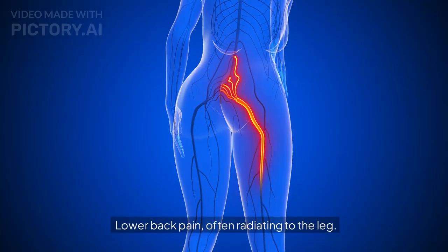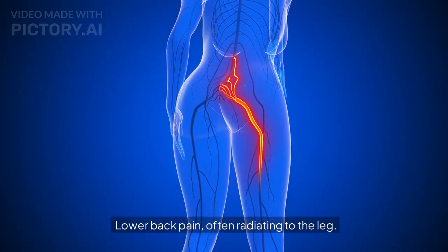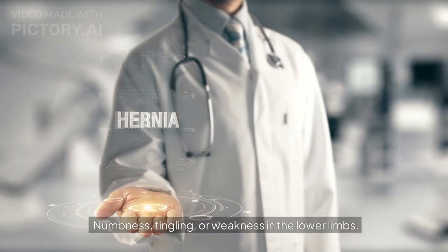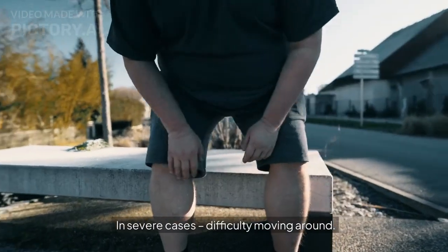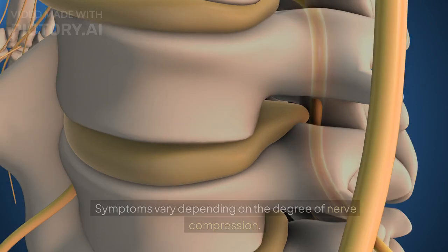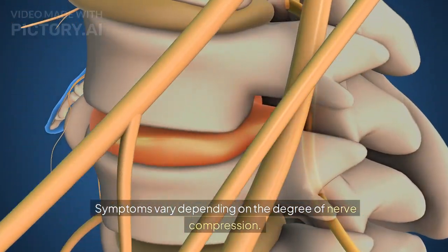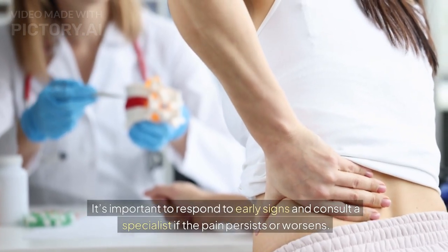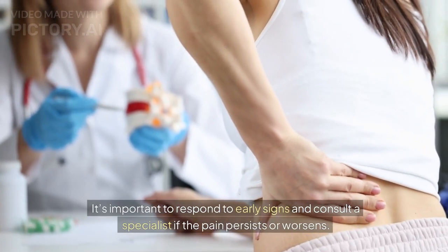How can you recognize a herniation? Lower back pain, often radiating to the leg. Numbness, tingling, or weakness in the lower limbs. In severe cases, difficulty moving around. Symptoms vary depending on the degree of nerve compression. It's important to respond to early signs and consult a specialist if the pain persists or worsens.